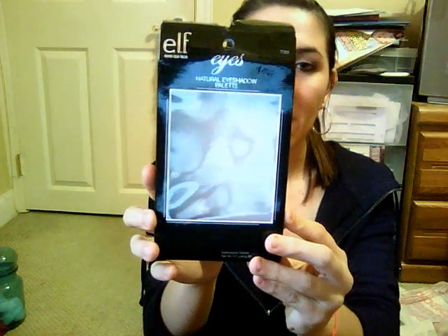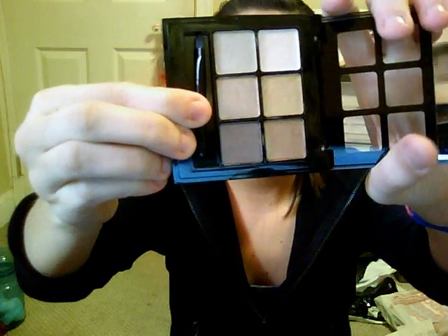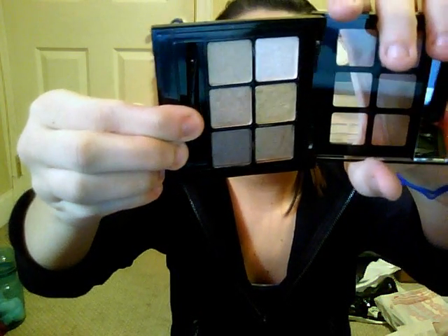The thing I was most excited for — and it's limited edition — is the Natural Eyeshadow Palette. It just looks like this, and it came with a little brush. They're really pretty colors. They're very pigmented, actually, which is a good thing. Really pigmented.